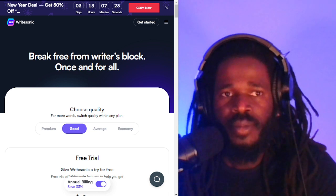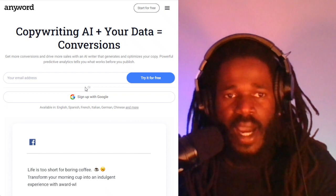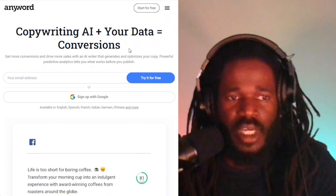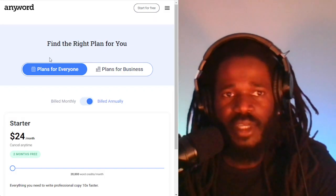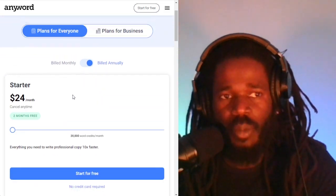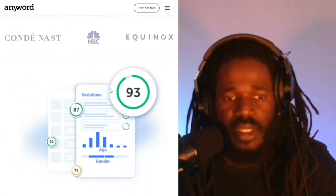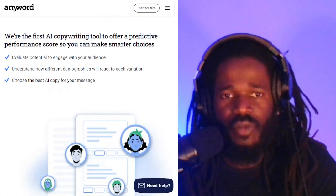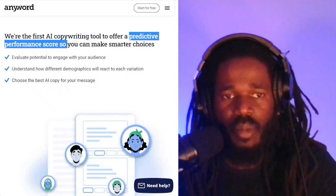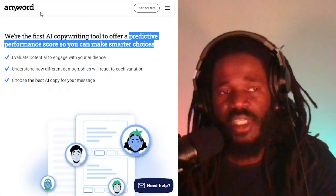Another app is Anyword. Anyword was mentioned a few times in my research. This is copywriting AI plus your data equals conversions. It has a free trial, and the pricing once you're done with the free trial is 24 bucks a month. They say they're the first AI copywriting tool to offer a predictive performance score, so you can make smarter choices.